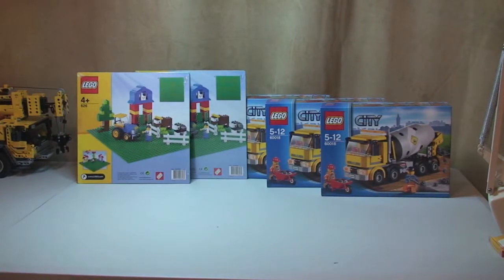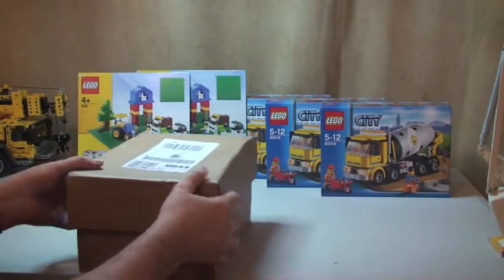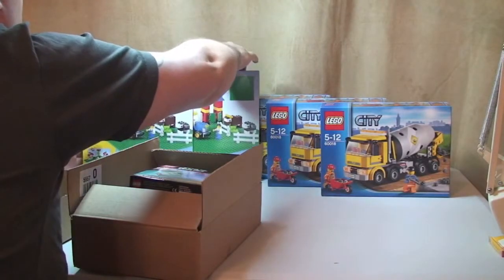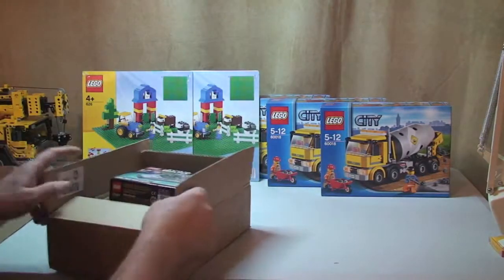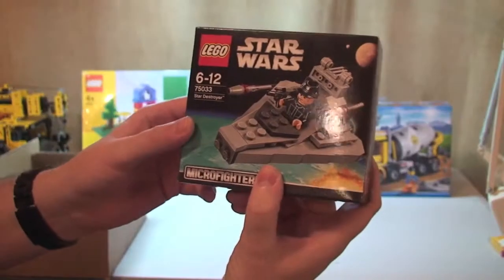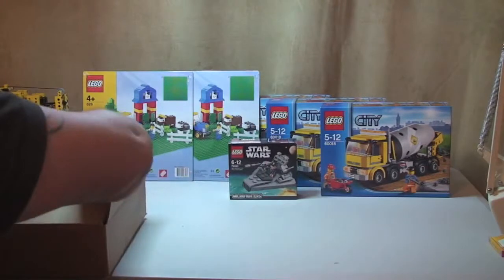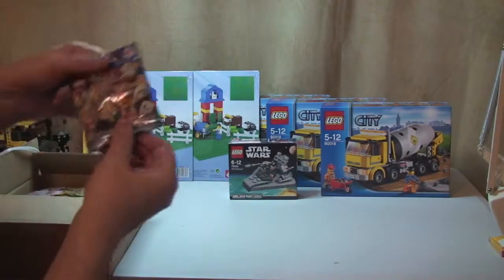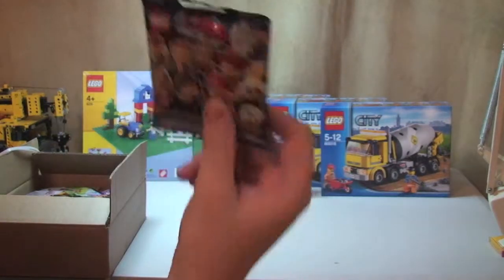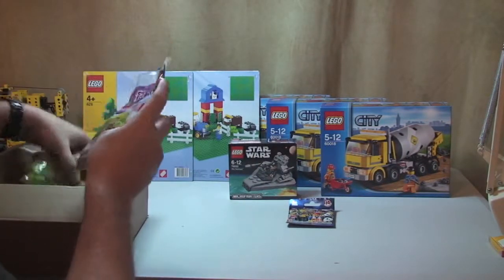Then I've got two packages from the Lego store online. Here's the first one, quite a small box. In here we have Lego Star Wars 2014, 75033, the Micro Fighters Star Destroyer. I also got one Lego Movie mini figure — this was just to make the order over £50 so I'd get the free delivery.